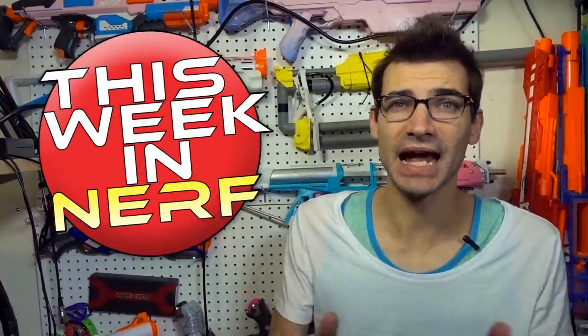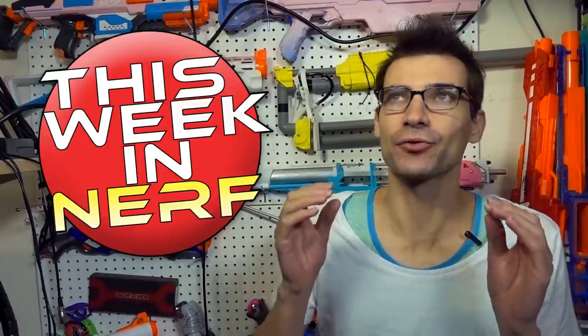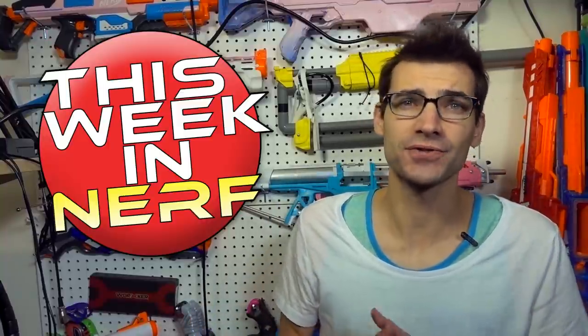This week in Nerf: new blasters on Amazon, 2018 blasters already being reviewed, and the rebirth of Turf Springs. I'm Jangle and this is your source for first party, third party, and community Nerf news.